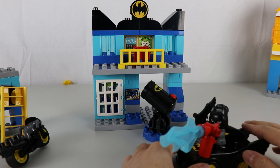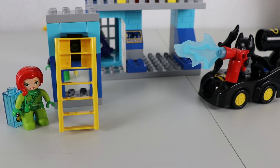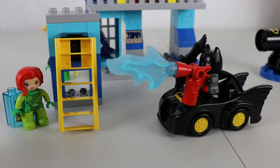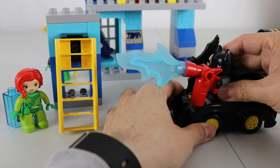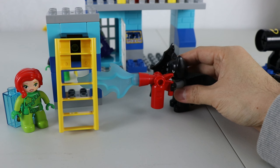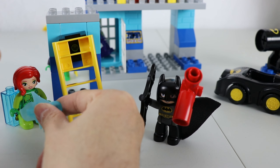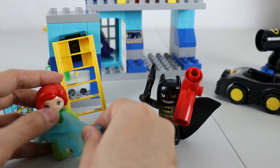Now, let's go deal with Poison Ivy and get our treasure back. Let's deal with that Poison Ivy. You'll never get the treasure. Oh yeah. I'll use Joker's freeze gun on you. Oh no. I can't move.